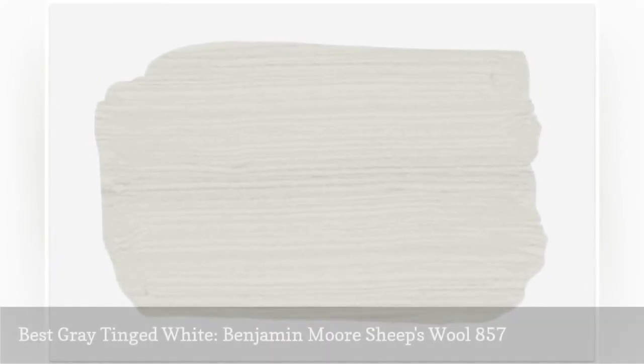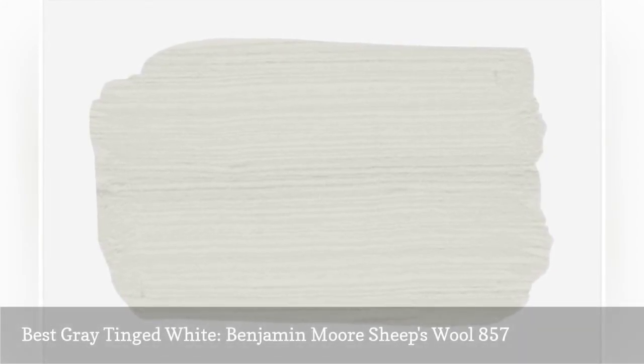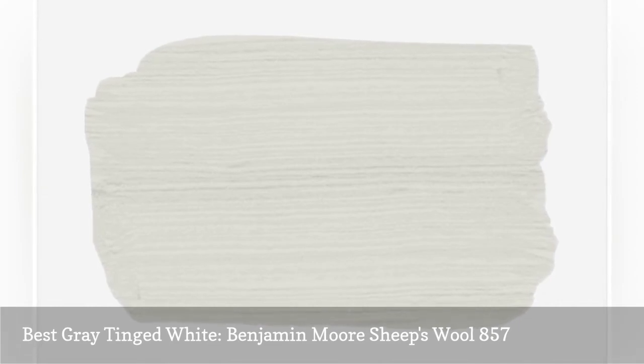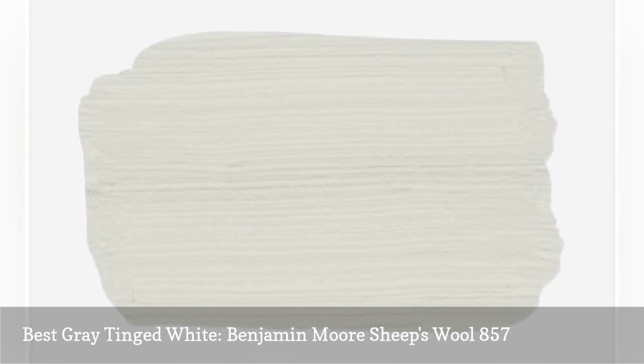Sheep's Wool is a paint color that straddles the line between gray and white and is a wonderful choice for almost all bedrooms. This cool white-gray screams sophistication and is a perfect choice if you want to create a hotel-like feel in your bedroom. Pair it with navy or black accents for utter chicness.